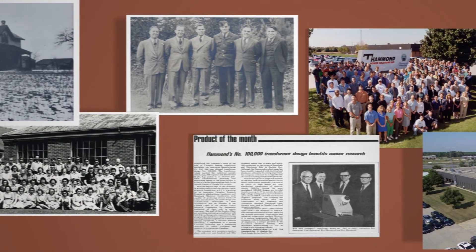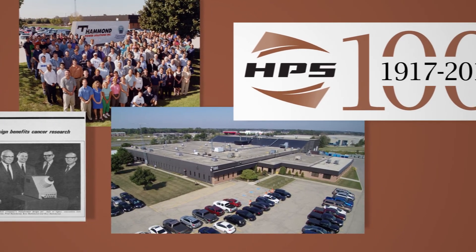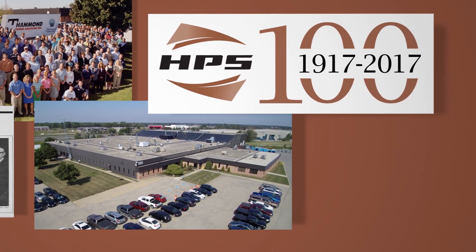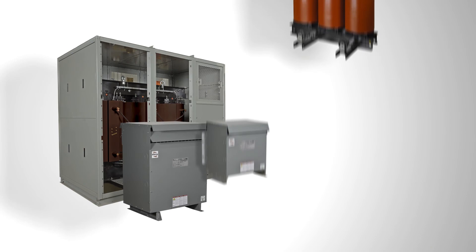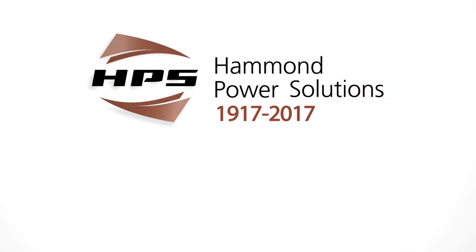HPS plans to build on our 100 years of experience by continuing on this path of growth and success for the next century. Whether you select a transformer from our vast line of standard products, or a customized solution for your unique application, HPS will give you the power to perform.